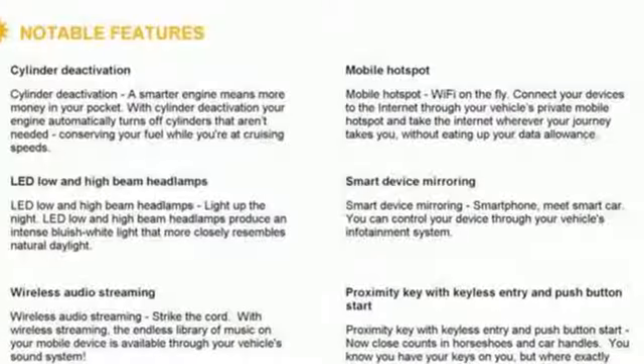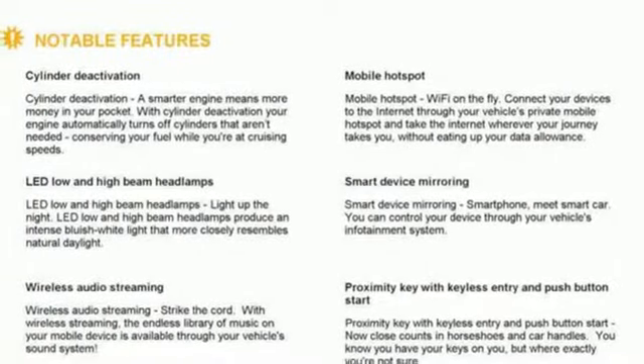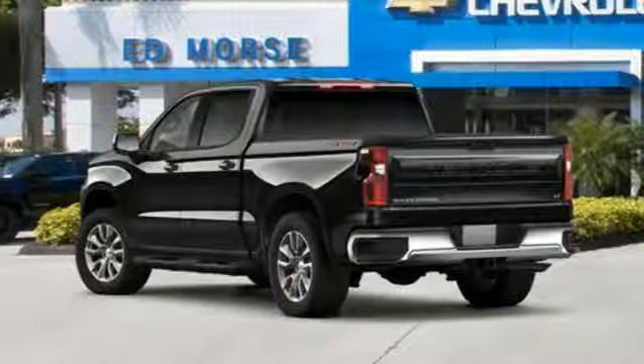Dual zone climate control, intercooled turbo V8 engine, trailer brake controller, and electronic shift on the fly.